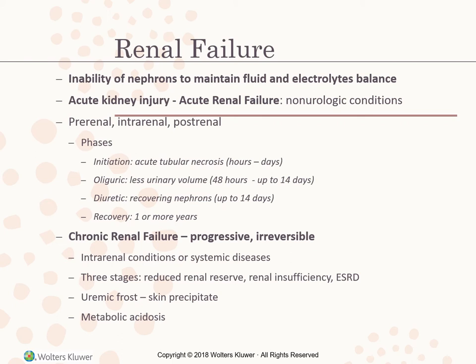The initiation/onset phase begins with an event accompanied by reduced blood flow to nephrons to the point of acute tubular necrosis — death of cells in the collecting tubules where reabsorption of water and electrolytes and excretion of waste occurs. This phase can last hours to days. The oliguric phase begins within 48 hours of the insult and may last 10 to 14 days or longer. Fluid volume excess develops, leading to edema, hypertension, and cardiopulmonary complications. Azotemia — marked accumulation of urea, creatinine, and uric acid — creates potential for neurological changes such as seizures, coma, and death.